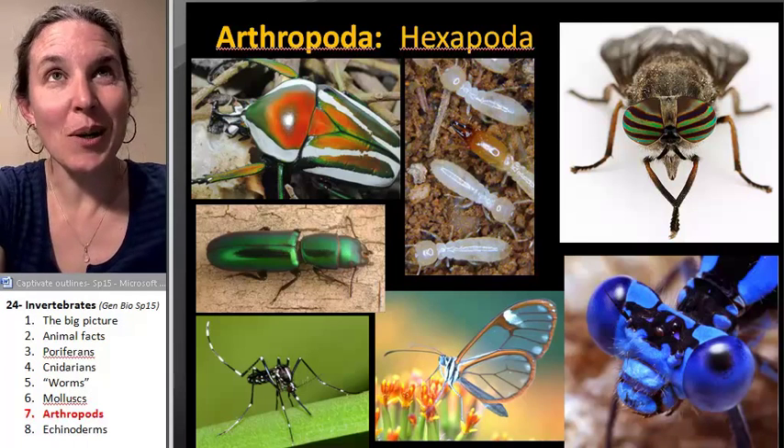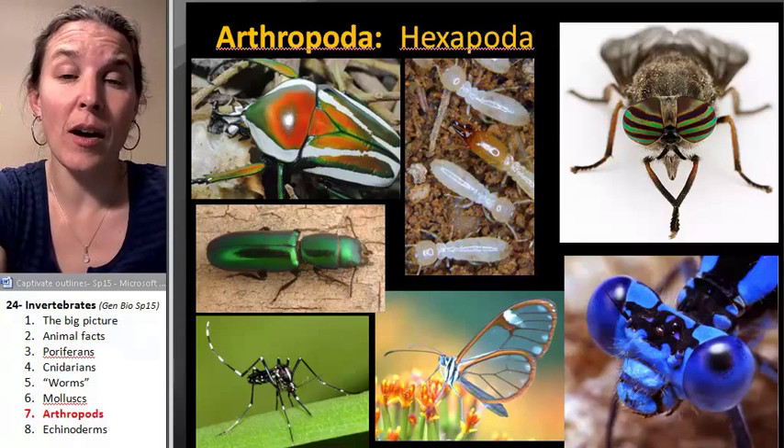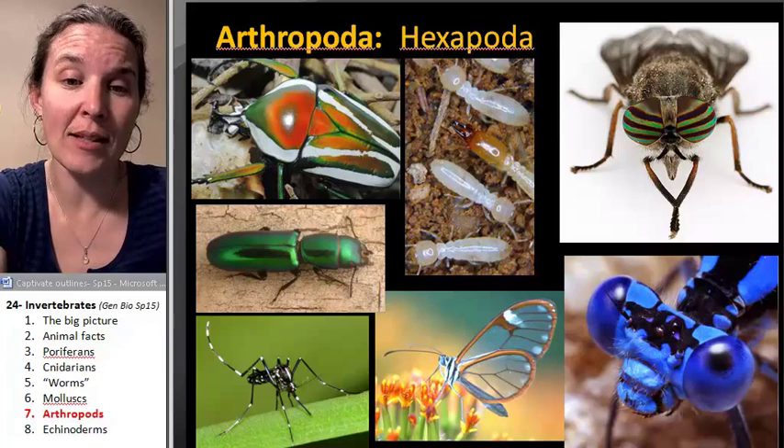Let's go ahead and talk about one group of deuterostomes, and that's the echinoderms.